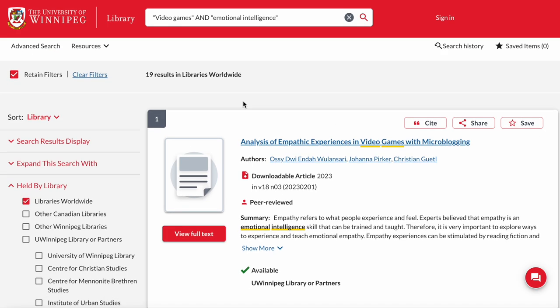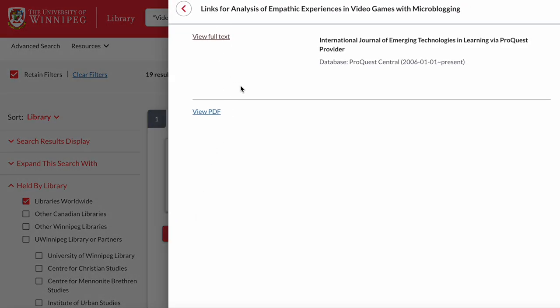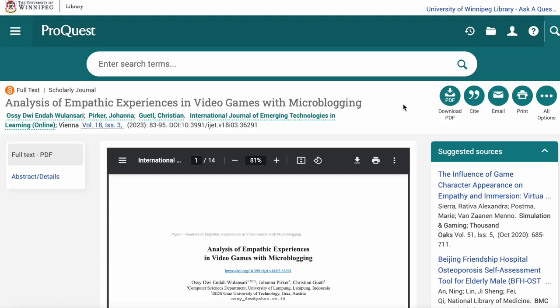To examine an article more closely, click on view full text and select whichever option is most applicable to your needs. This article was published in the International Journal of Emerging Technologies and Learning, which is an online peer-reviewed journal.